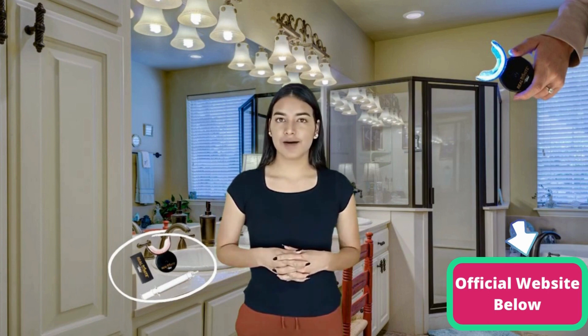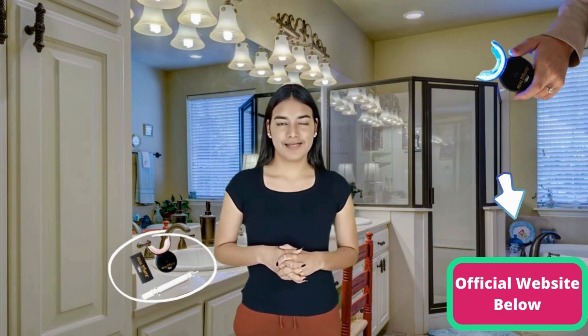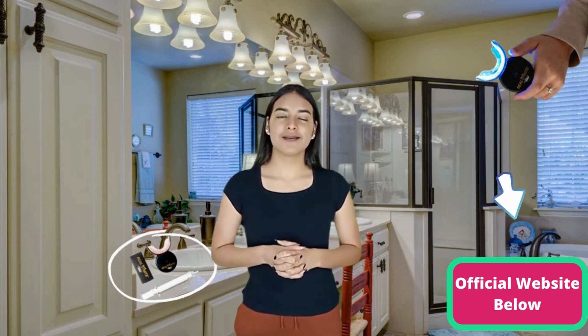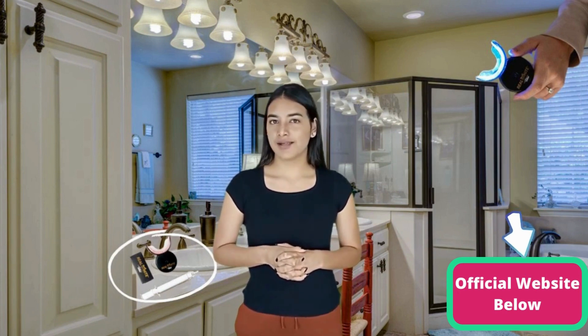It all starts with our hugely popular Real White Gel, which has been added to this system as a free bonus to give you the most radical teeth whitening experience you've ever had. Unlike harsh peroxide gels, the oil-based paste ingredients are gentle on your delicate gum tissue and teeth.